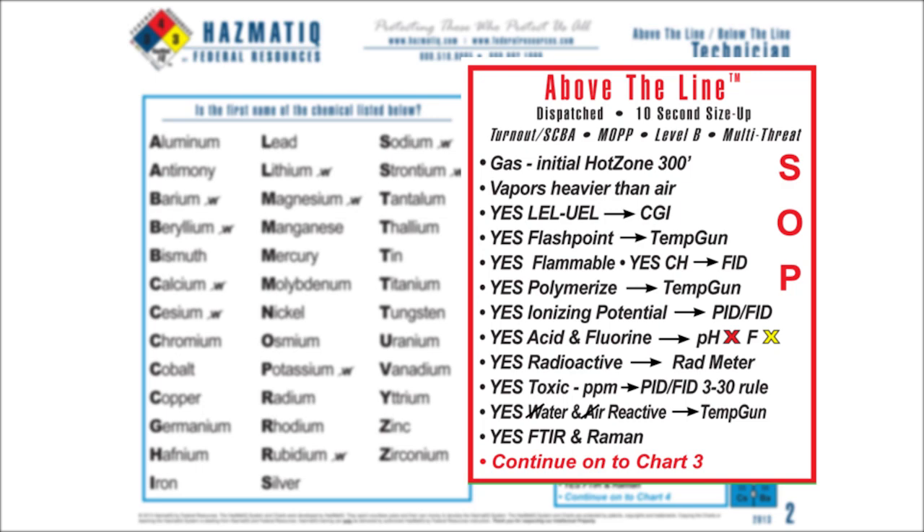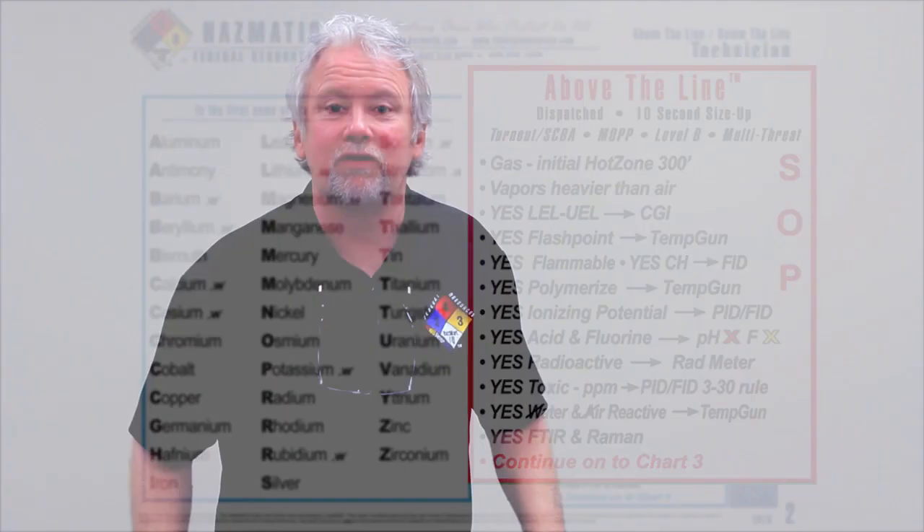Here's what I predict: this chemical is a gas, the vapors are heavier than air, it has an LEL/UEL, a flash point, and carbon and hydrogen — meaning it's flammable. I predict that it polymerizes, has an ionizing potential, is a corrosive acid with fluorine, is toxic in parts per million, is radioactive until proven otherwise, and reacts with water and air. Everyone on my team knows all of that as soon as I say 'above the line.'